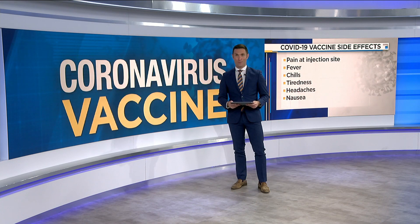Joining me now is Dr. Shrag Patel, the Assistant Chief Medical Officer at UF Health Jacksonville. Thank you so much for talking with us this morning. Absolutely. Good morning to you.